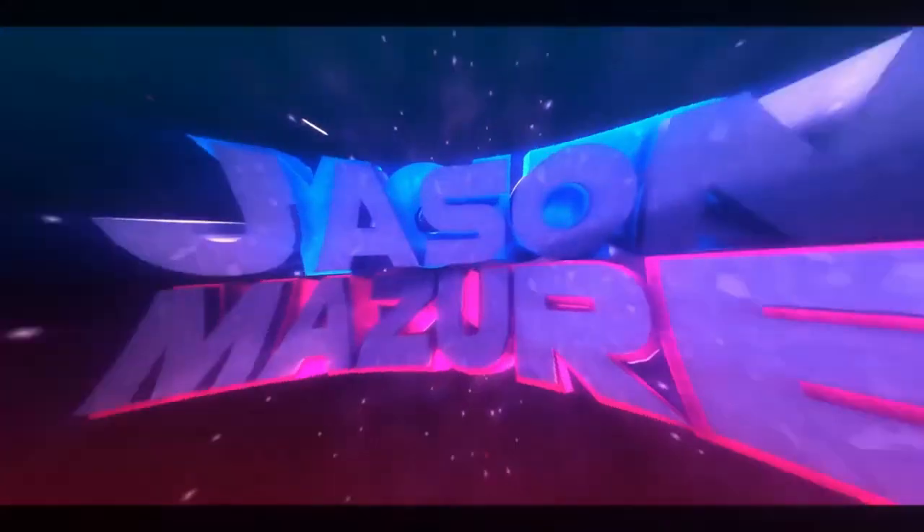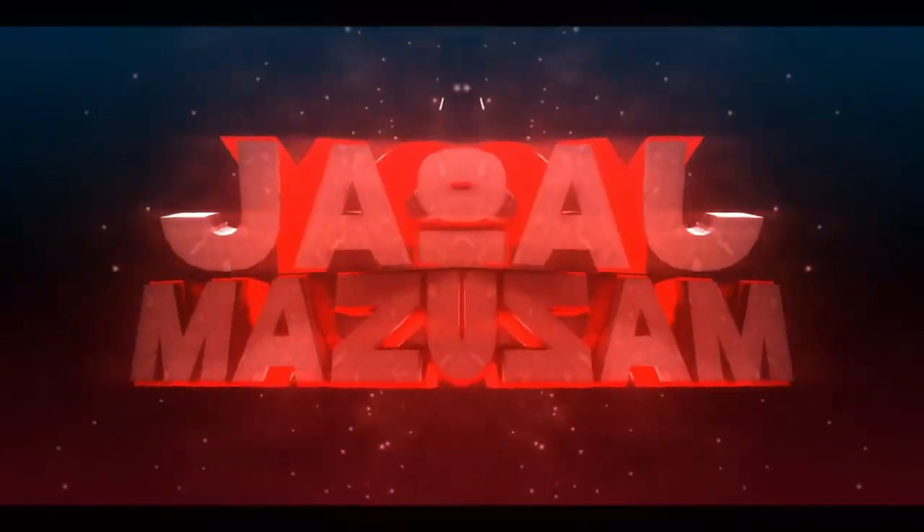Today I'll be seeing who makes the best ice cream sandwich. Welcome to the channel. My name is Jason. Here on this channel, I do food and product reviews. Today I am comparing five different ice cream sandwiches from different companies to see who makes the best one.